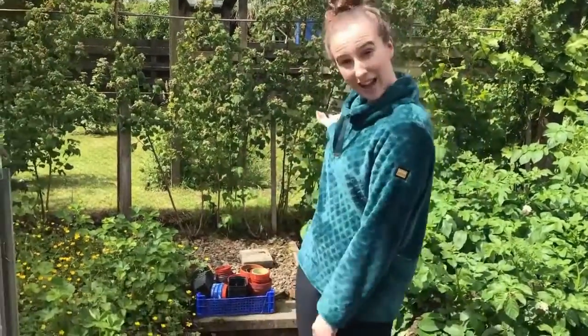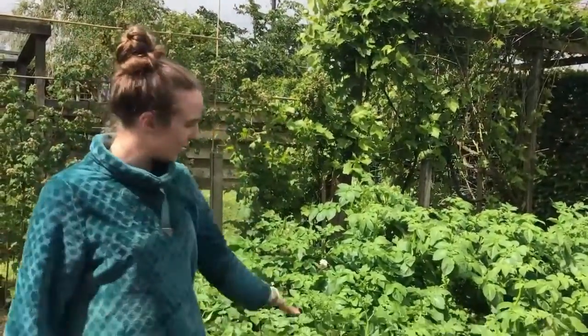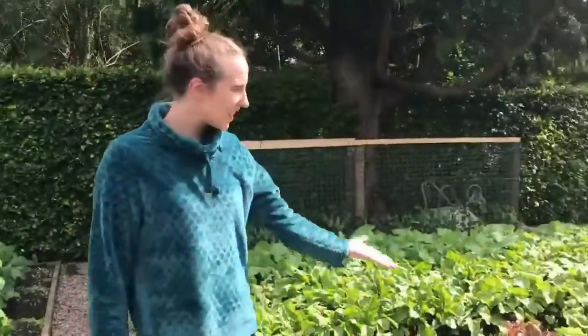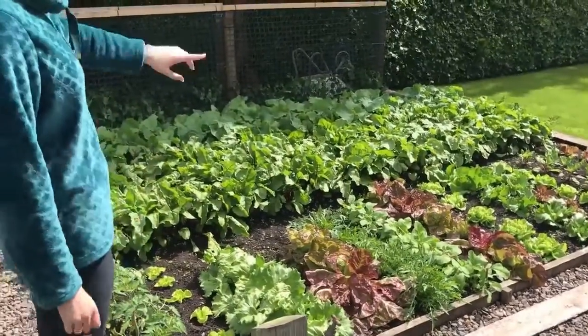Some other things that I have are strawberries, raspberries, a vine to grow grapes, potatoes, onions, lettuces, radishes, rockets, peas and beetroot.